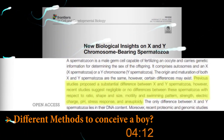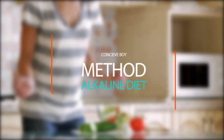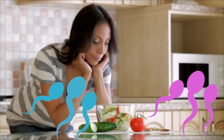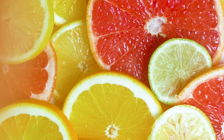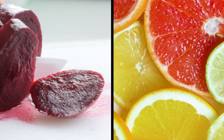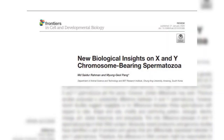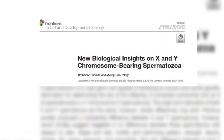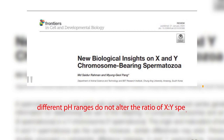Which brings us to the different methods to conceive a boy and do they work? The alkaline diet for a baby boy method: the Shettles method also states that acidic pH in the female environment has deleterious effects on Y sperm, thus reducing the chances of conceiving a boy. Therefore, according to his method, you should consume high alkalinity foods such as citrus fruits, root vegetables, nuts, etc., to make the female body environment more alkaline. Again, this is not true. A study looking at 58,489 human sperms showed that different pH ranges do not alter the ratio of X and Y sperms.